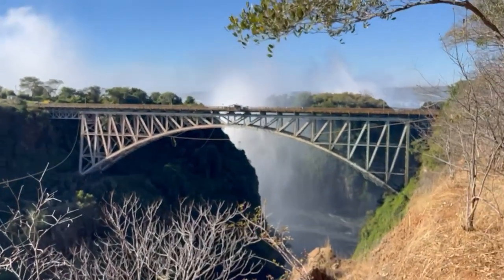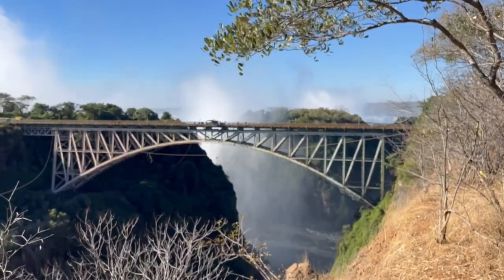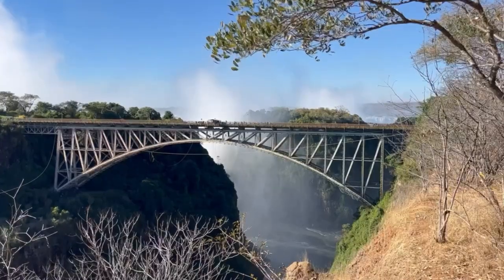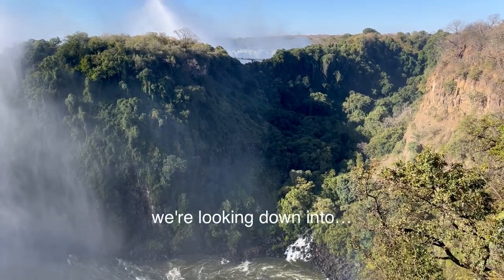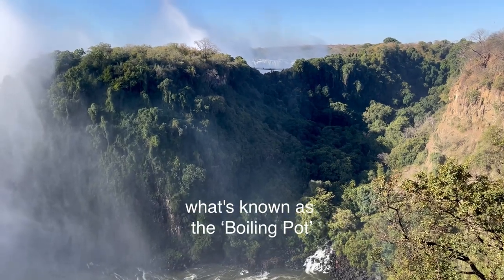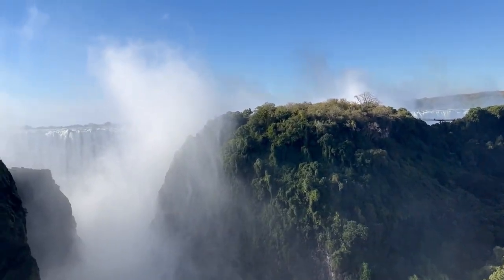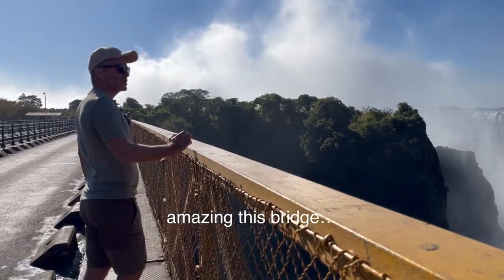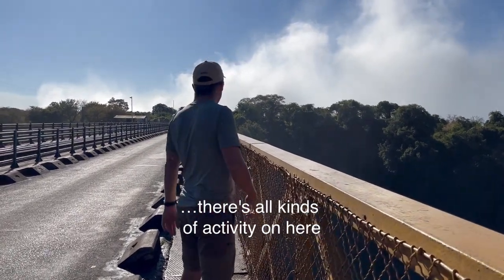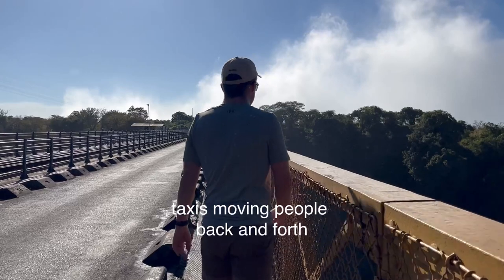It's quite spectacular to just think about that. The view from the bridge is quite spectacular — we're looking down into what's known as the boiling pot, where all that water from the falls comes in and gushes around in circles. On this bridge there's all kinds of activity: people trying to sell curios, taxis moving people back and forth.